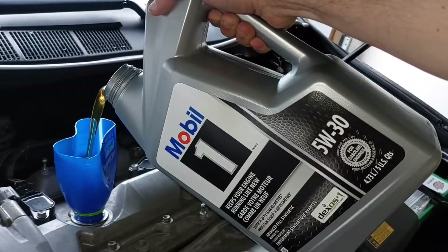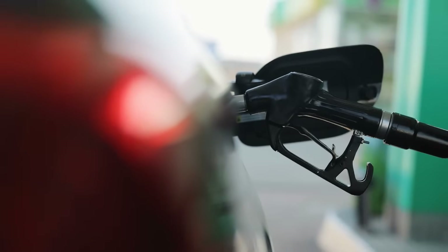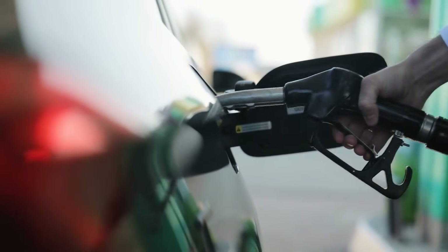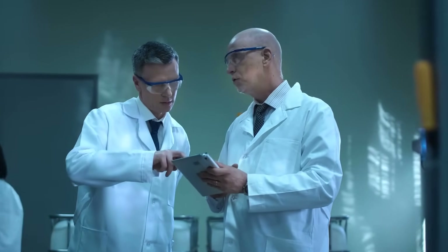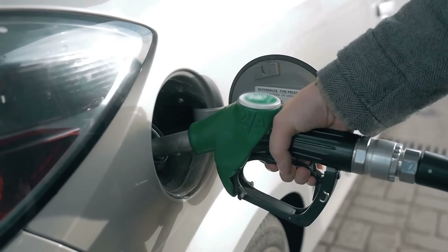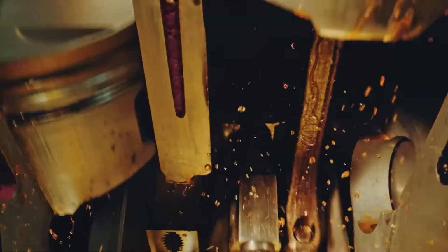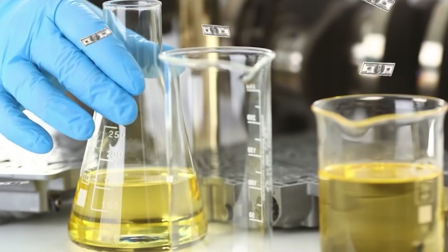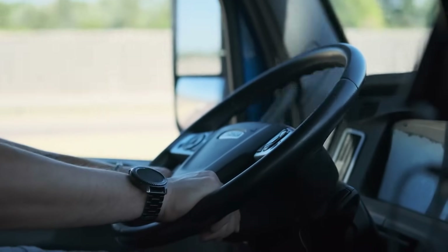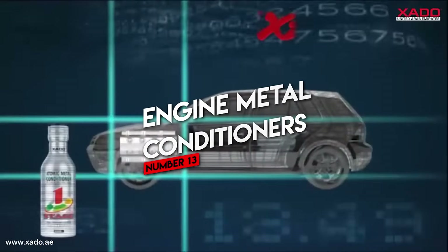Number twelve: fuel saving additives. These are everywhere, promising to increase your fuel economy by 10, 15, even 25 percent just by pouring them into your gas tank. Let's be crystal clear: no additive gives you a 10% fuel economy boost — not even close. The EPA, AAA, and independent labs have tested dozens of these miracle mileage products and the overwhelming result is no measurable improvement. At best, some contain detergents like PEA similar to what's in Techron, but even then not enough to move the MPG needle unless you have serious carbon buildup. If you want better gas mileage, keep your tires properly inflated and avoid aggressive driving.